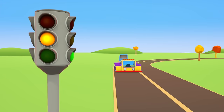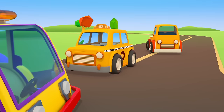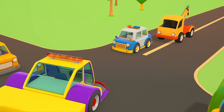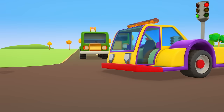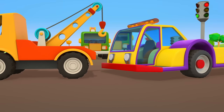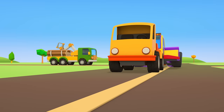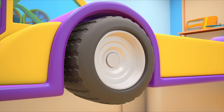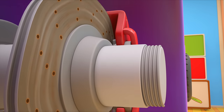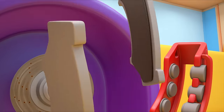Traffic lights — stop, tug! The lights have gone red. The tug is stopped in the middle of the crossroads — that can't be right. The tug's brakes aren't working. The recovery truck's taking it to the repair shop. Driving with brakes that don't work can be very dangerous. Let's get the truck onto the work stand and take the wheel off. The disc is bent out of shape and the brake pads are worn out. We need to replace them.